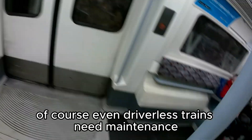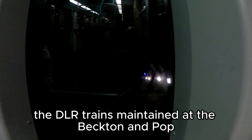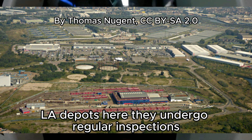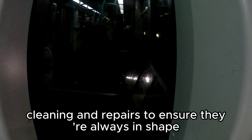Of course, even driverless trains need maintenance. The DLR trains are maintained at the Becton and Poplar depots. Here, they undergo regular inspections, cleaning and repairs to ensure they're always in shape.